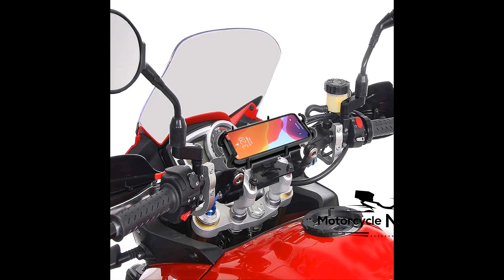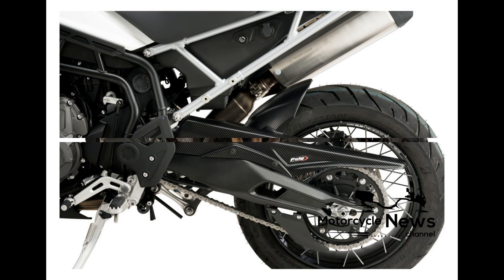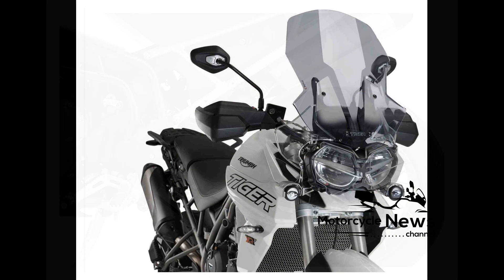Ride Quality and Brakes. New Brembo stoppers were strong enough and up for the job. The ABS is conventional and not lean-sensitive, but under heavy braking the 43mm new Showa forks offer excellent support and don't plummet into the road like some adventure bikes do. The handling is impressive too.